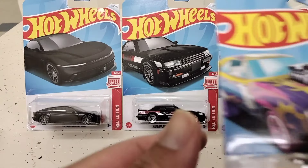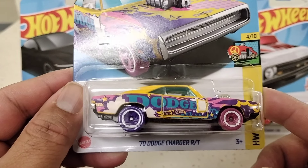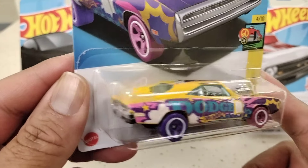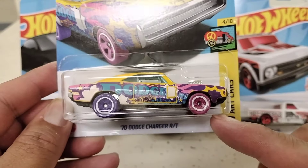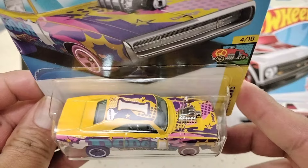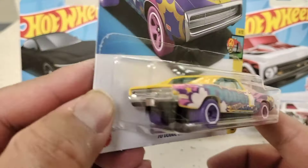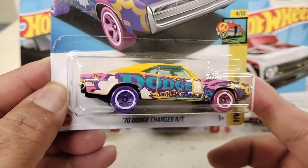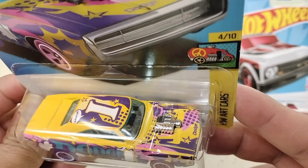This one is the '70 Dodge Charger RT. The reason I got this one is because I like all the colors — you've got the pink tires, the purple tires, different kinds of colors all over it. I like these kinds of castings. It's a muscle car color too, so I dig it. Got the engine and Dodge logo up front.